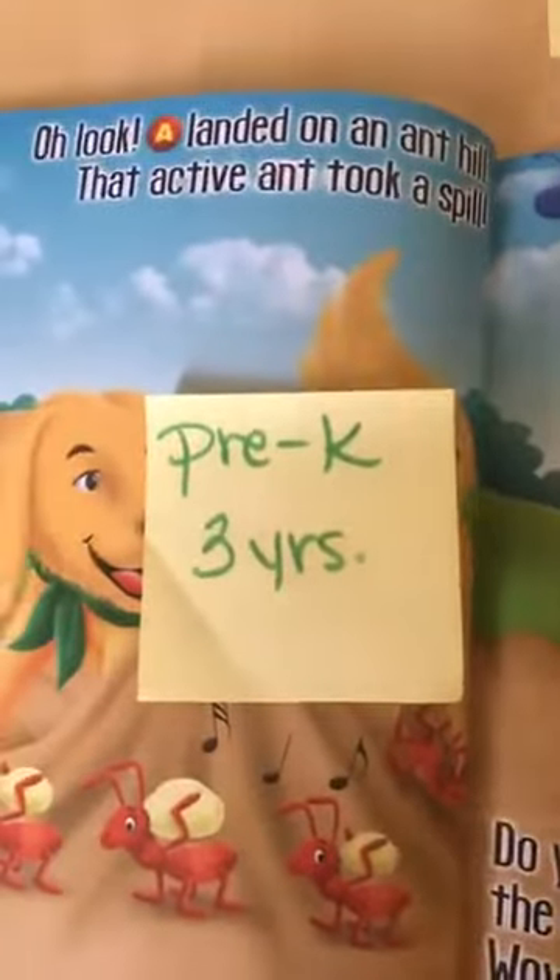Now, what about my 3-year-olds? They have a little bit longer attention span, so I'm going to add in some more skills.